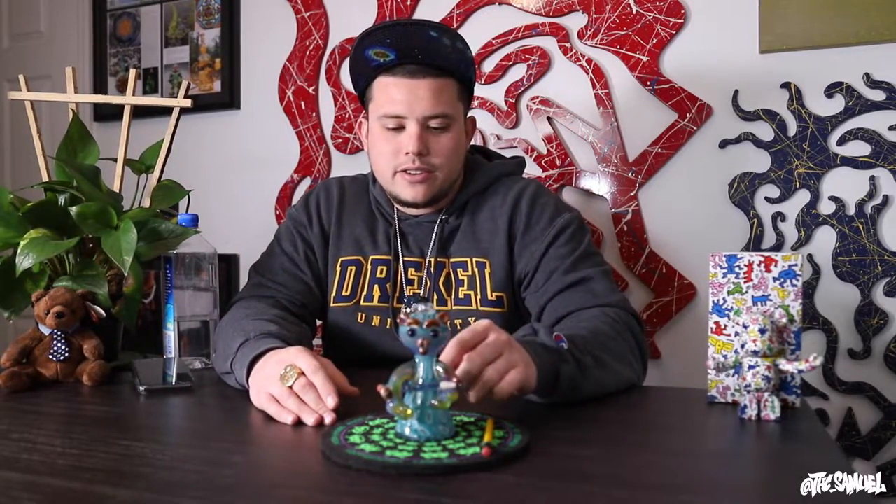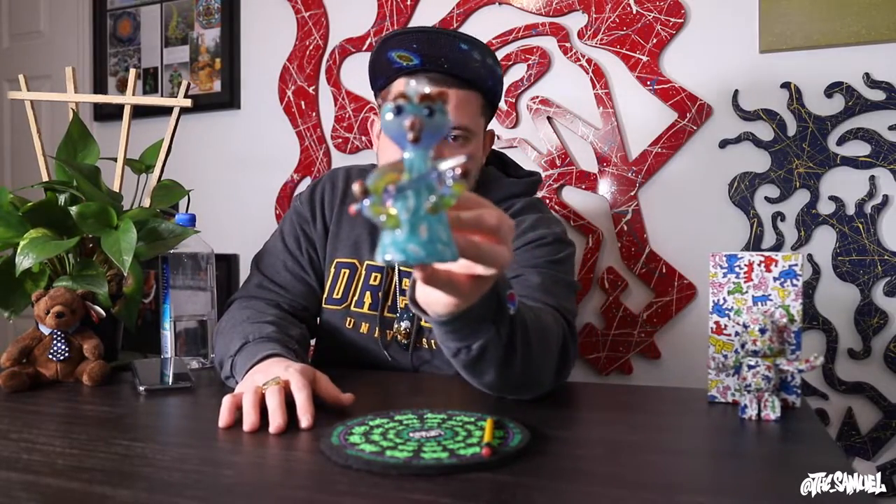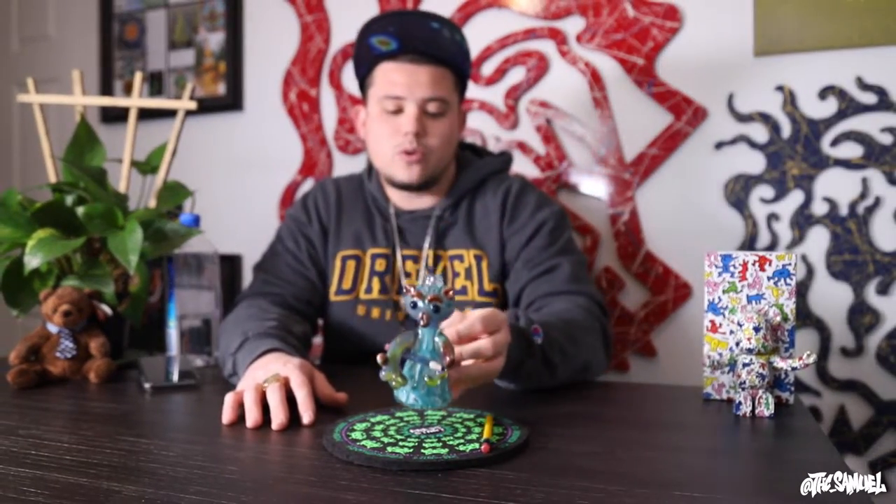If you guys are tuning in, hopefully you like art and appreciate art in some way, shape, or form — whether you collect glass or not. Hopefully this episode and all the episodes are a little bit informative for you guys. But this teddy bear, in my mind, is so cool, and obviously we'll get macros to show you a real close-up of what it looks like.